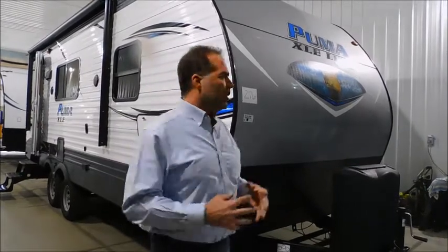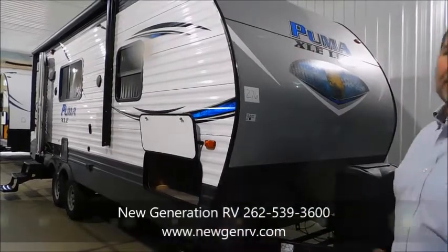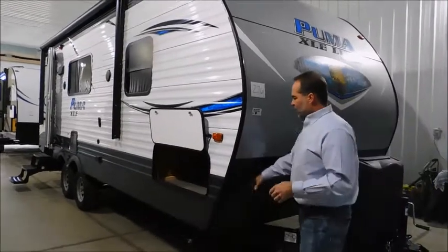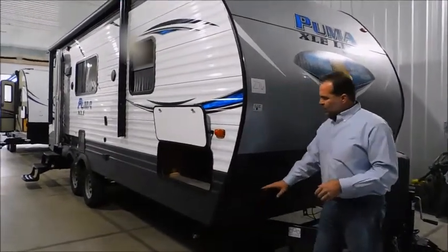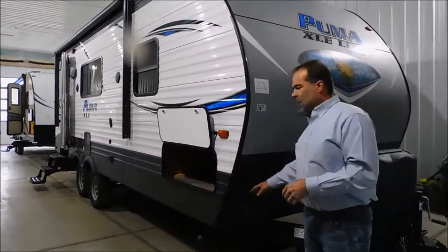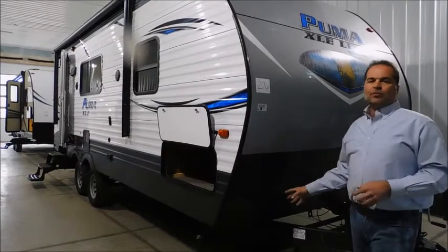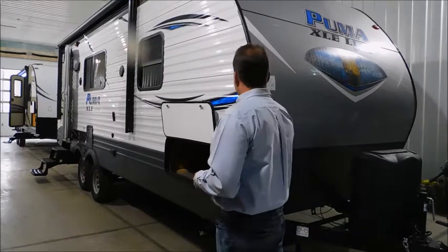I'm going to start here up front. They start by putting a beautiful front end on it that's swept back, which gives you better aerodynamics and a little bit better fuel efficiency. They do the diamond plate up quite a bit higher than most — a lot of them stop the diamond plate lower down. It's going to protect the camper from stones, sticks, debris blowing off your tires, and down the road for resale, that really makes a difference. I love that they made it this high.